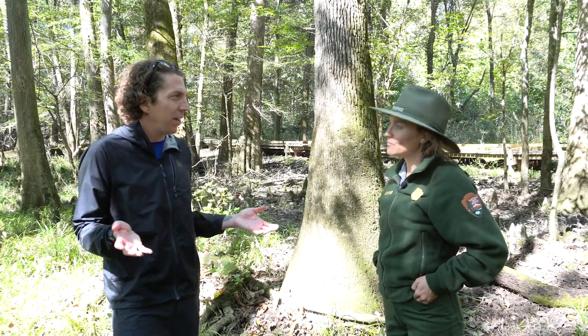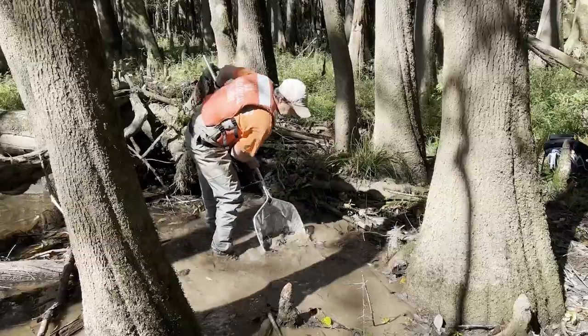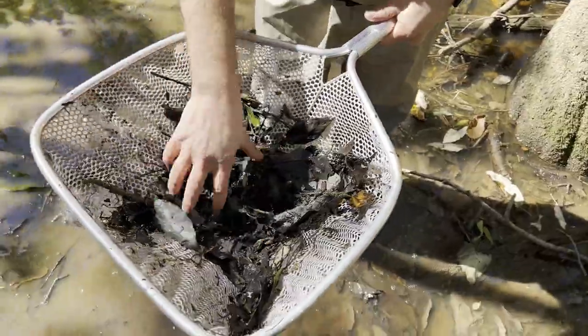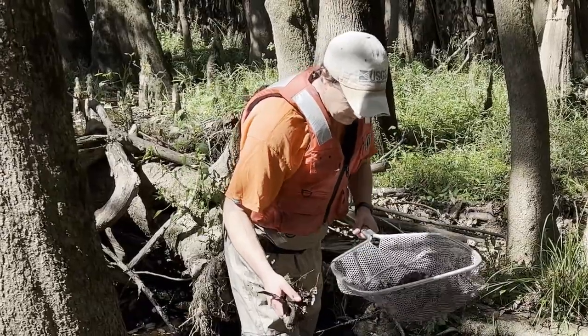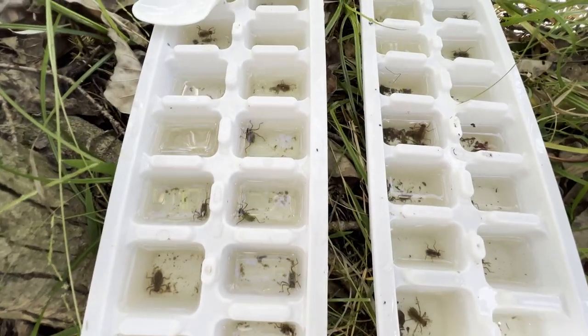How do you go about collecting dragonfly larvae? We work with our groups to each don a net and waders and a life jacket, and to get in the water, and to use the net to kind of jab and sweep the bottom sediment of the waterway.